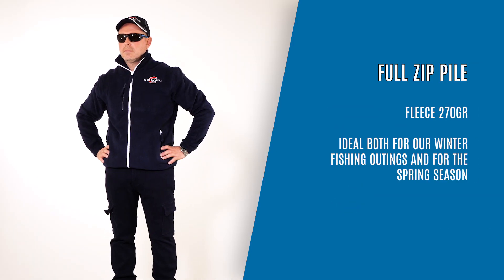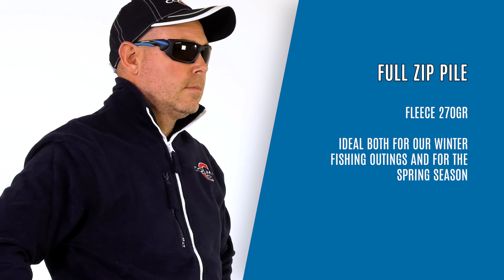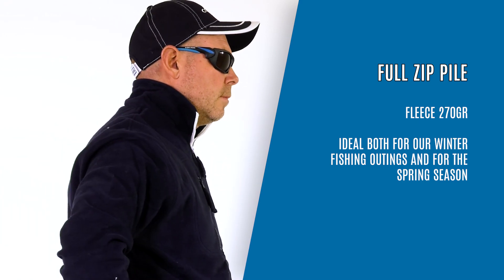Full Zip Pile, fleece 270 grams. Ideal both for our winter fishing outings and for spring season.